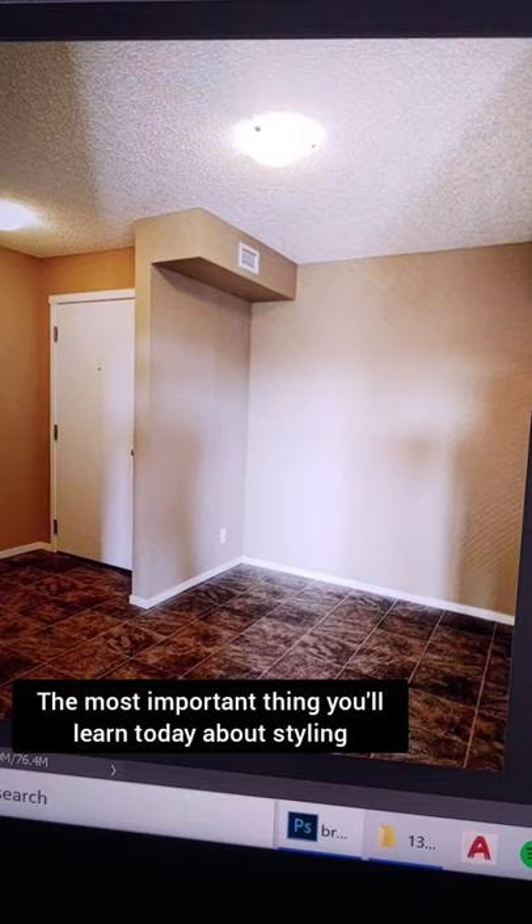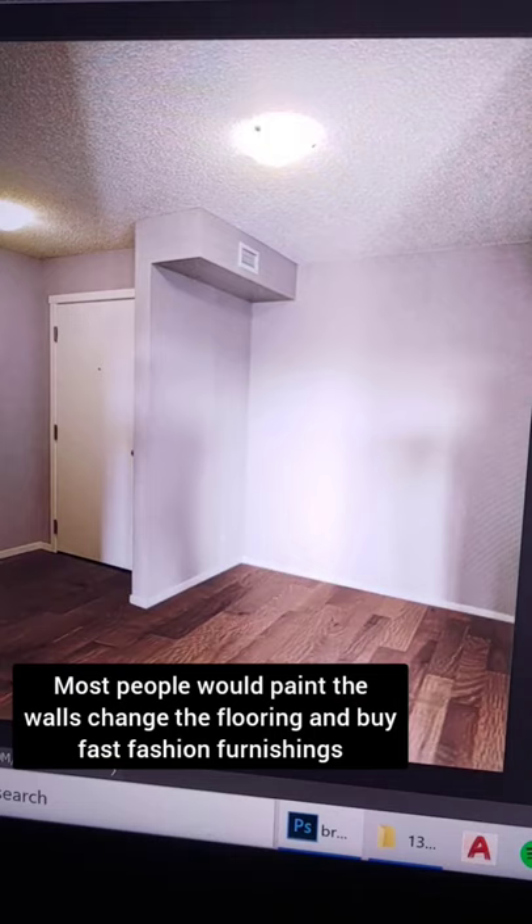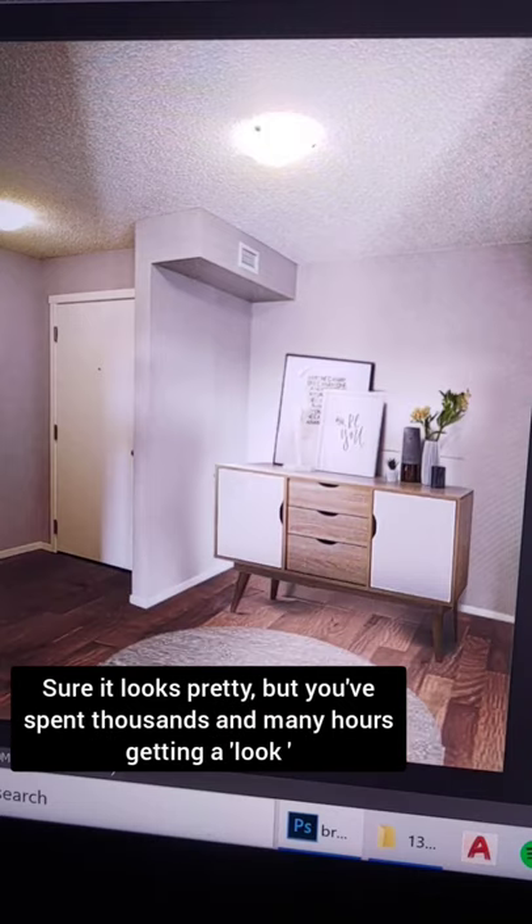The most important thing you'll learn today about styling: when faced with an ugly space, most people will paint it, change the flooring, buy fast fashion furniture. Sure it looks nice, but you've just spent thousands to look like everyone else.